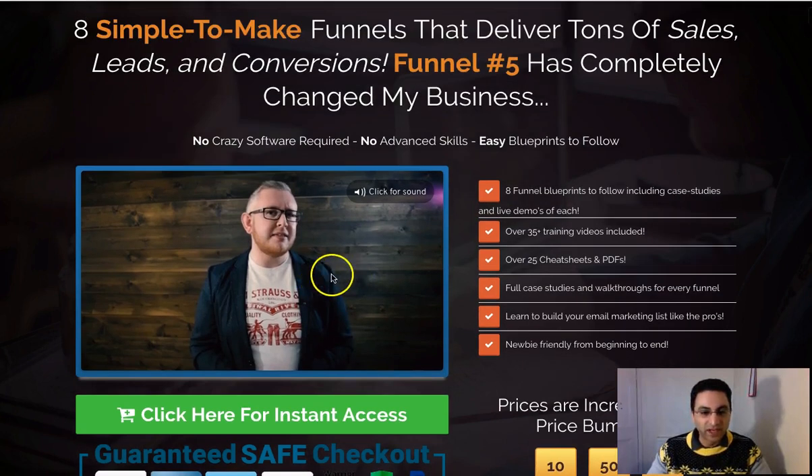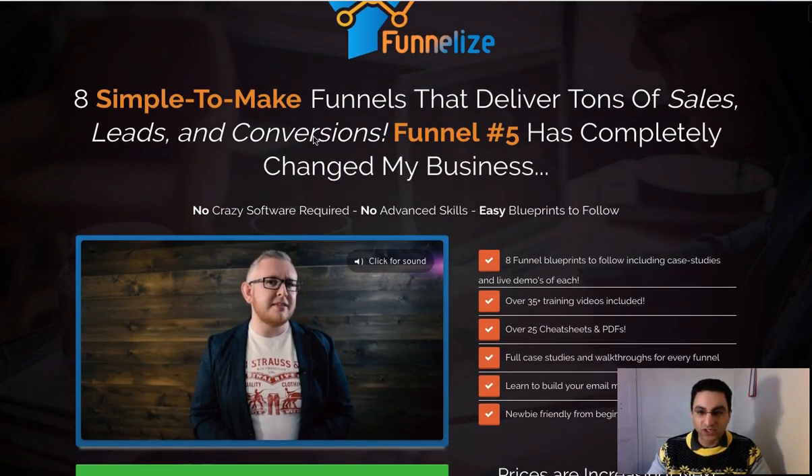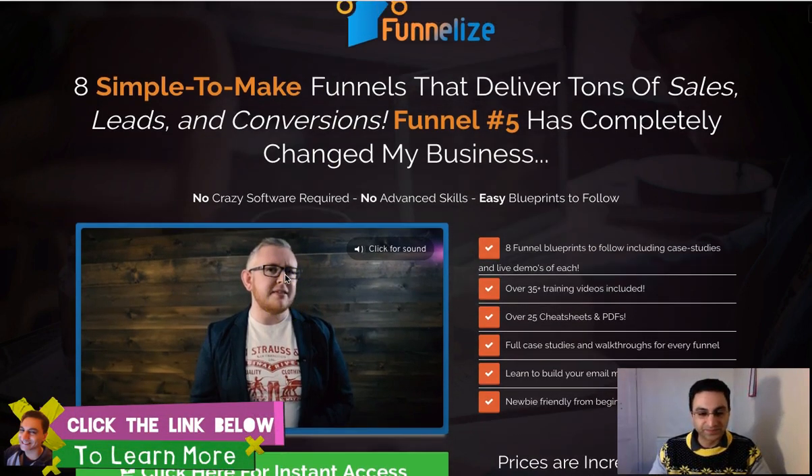He also released another one called Destiny — I bought that also, and that was awesome. When I realized he released a new one called Funnelize, which is what I'll be reviewing today, I had to get in on it because I knew it was going to be awesome. This is the sales page here — eight simple steps to make funnels that deliver tons of sales.